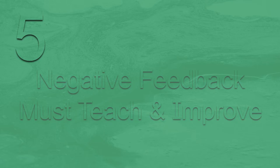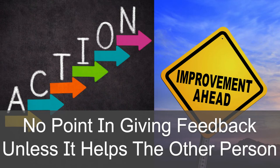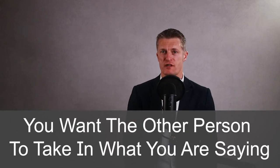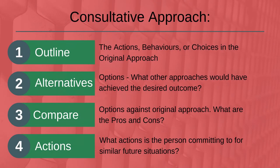The fifth action in giving negative feedback to employees is negative feedback must teach and improve. There is no point in giving negative feedback unless it helps the other person improve their choices, behaviours or results. Giving feedback to express your annoyance, anger or other emotions is not going to help the situation. You want the other person to take in what you are saying and make the change you are requesting. Telling them to change is unlikely to work — you need to persuade them and show them it is in their personal best interest to change. A consultative process could be to outline the actions, behaviour and choices made, then go through the impacts to set the scene and context.